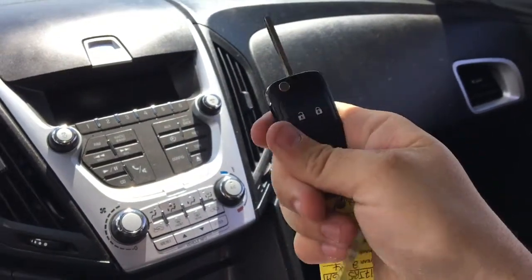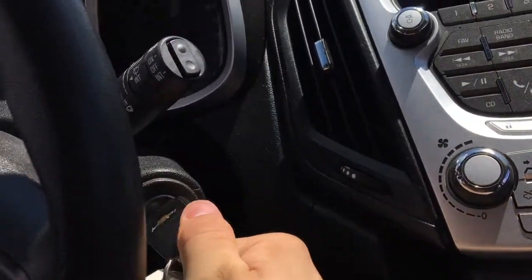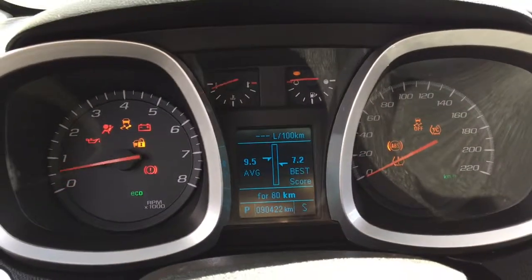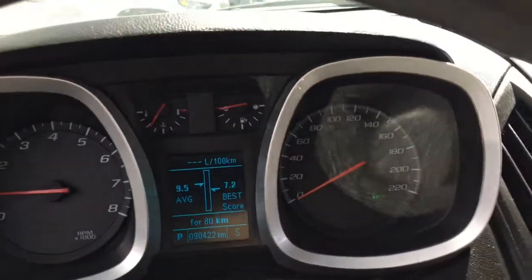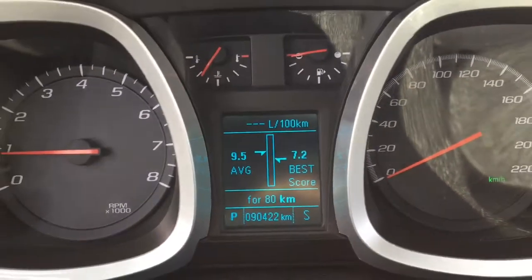Push the button, the key pops out, turn the ignition and it starts right up. The tachometer, speedometer, fuel gauge, and temperature gauge are very easy to read. The Chevy only has 90,422 kilometers on it — not too shabby. Come on down to Crosstown Chrysler today and see if this is going to be yours.